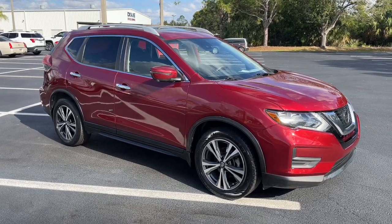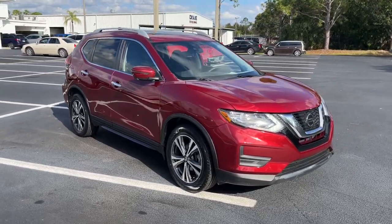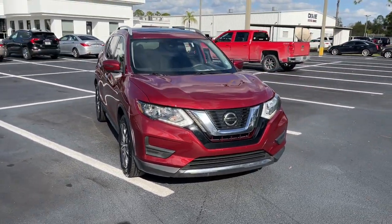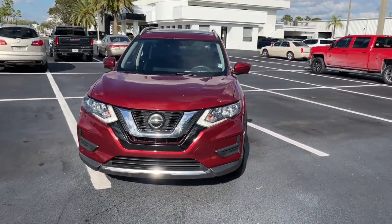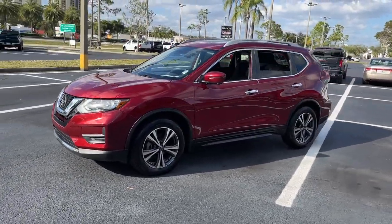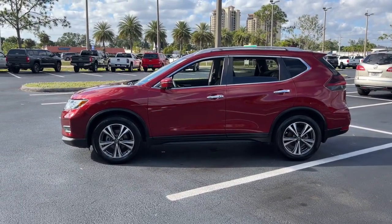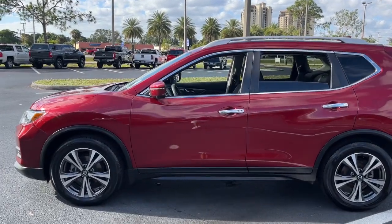Take a moment to check out the 2019 Nissan Rogue. With less than 60,000 miles on the odometer, this vehicle stands out from the rest. Start planning your family road trips in this comfortable, well-equipped Rogue. This clever crossover offers plenty of space and thoughtful creature comforts to keep your crew relaxed and eager for adventure.